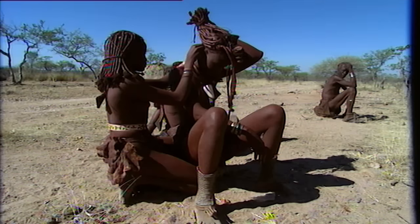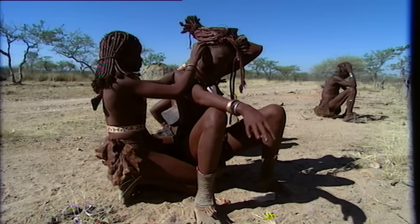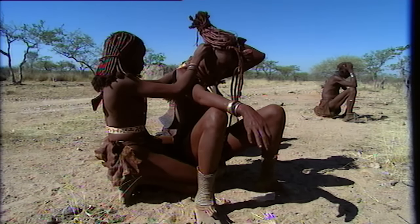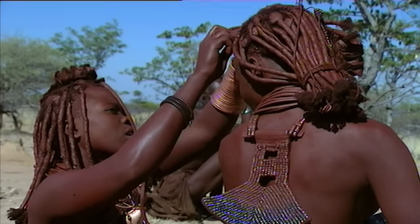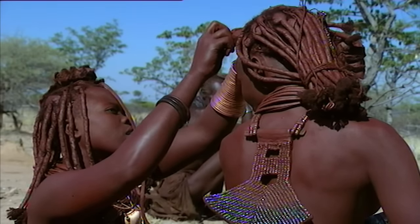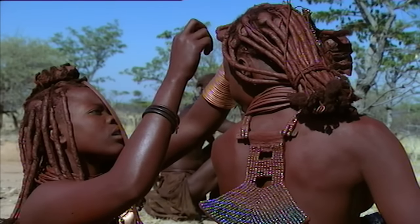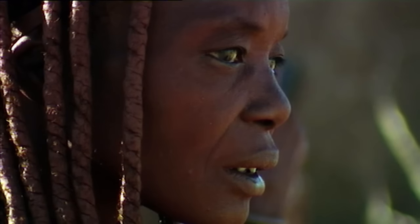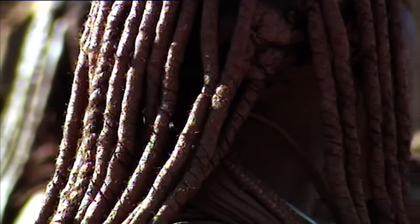The hairstyle not only fulfills an aesthetic function, enhancing the elongated shape of the head, but also serves to express sexual maturity and social position. An adult woman will keep this hairstyle until she dies. From time to time, the braids are undone and then plaited again. This generally takes about two days, and they wash it not with water, but with ash.